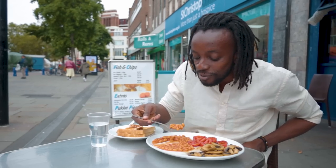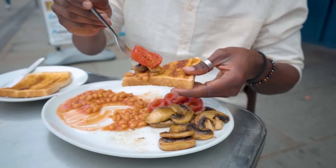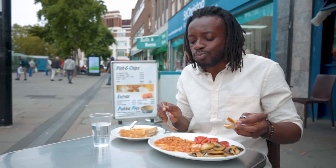English breakfast done vegan. £4.80 isn't bad at all. I'm not sure how you guys have your breakfast, but I like to mix a little bit of everything in one bite.